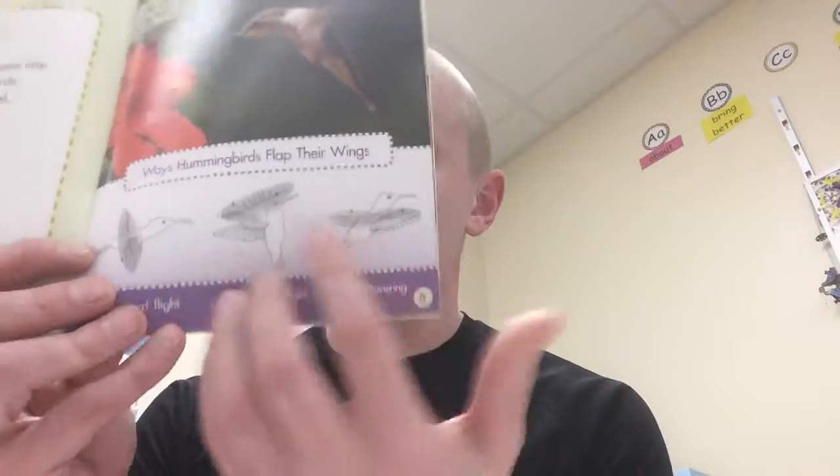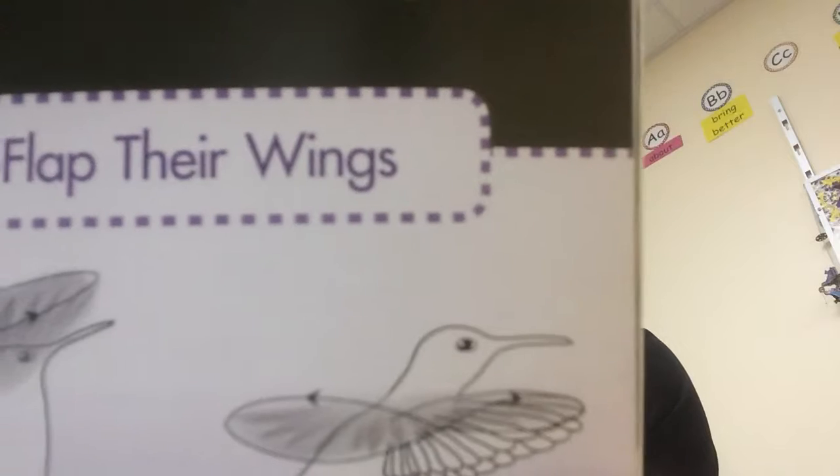They can fly backward. They can fly up and down. They can fly sideways. They can just hover in midair. They are the only birds that can fly like this. The captions show: can you tell which direction this hummingbird is flying? And there's a diagram labeled 'Ways hummingbirds flap their wings' showing forward flight, backward flight, and hovering — with arrows showing the directions the hummingbirds move their wings.